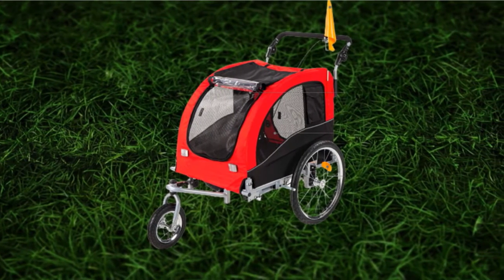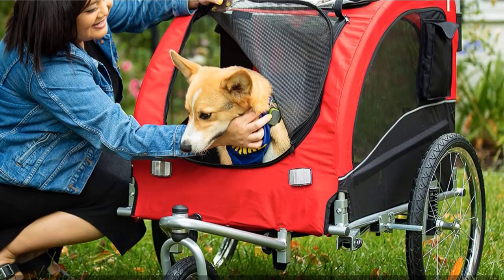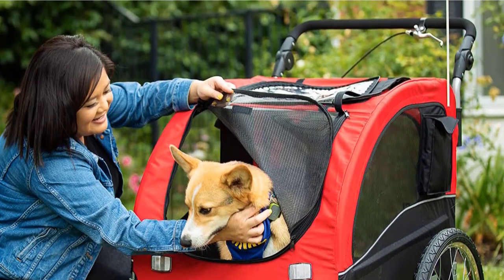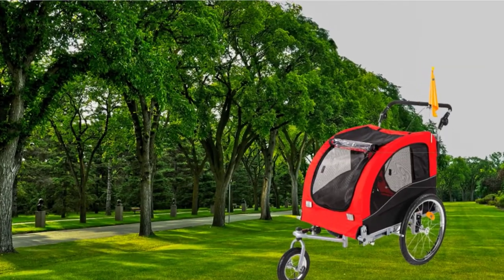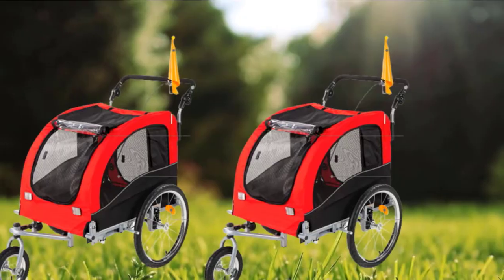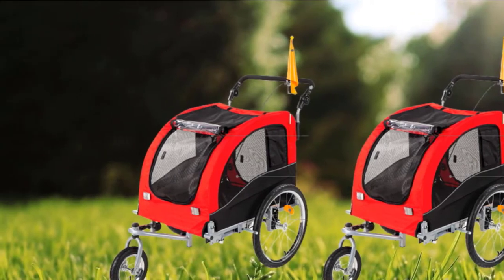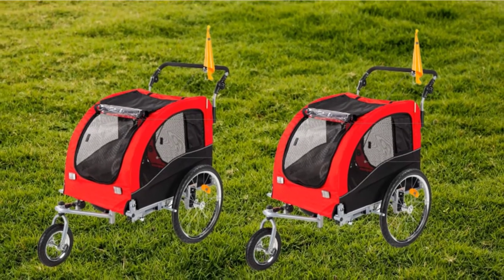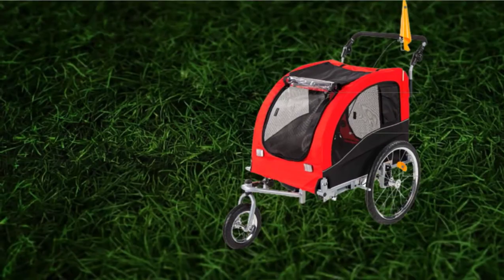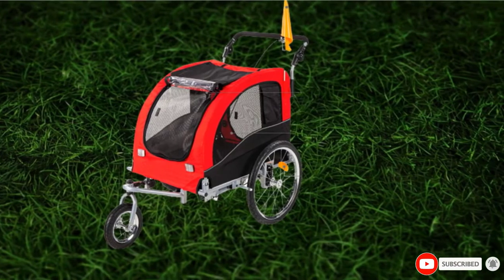With its two-in-one nature, there are plenty of features to protect pets and keep them comfortable in both situations. Reflectors and a flag are mainly useful in trailer mode, but other features are always helpful. The large canopy provides protection from wind, rain, and insects while keeping pets shaded and cool. The interior contains a removable cushion for extra comfort, and the wheels have air-filled 19-inch tires for improved stability and comfort on rougher trails.